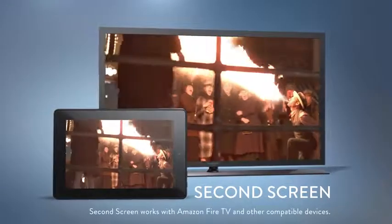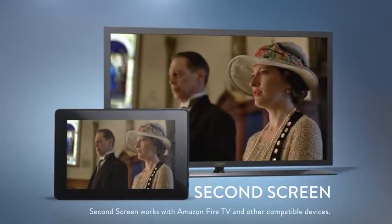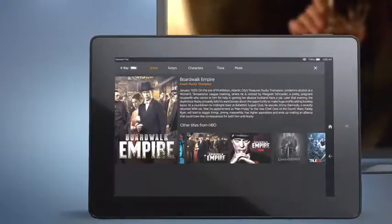Or use Second Screen to fling content from your Fire HD to your TV, so you can keep using your tablet for web, email, and more.